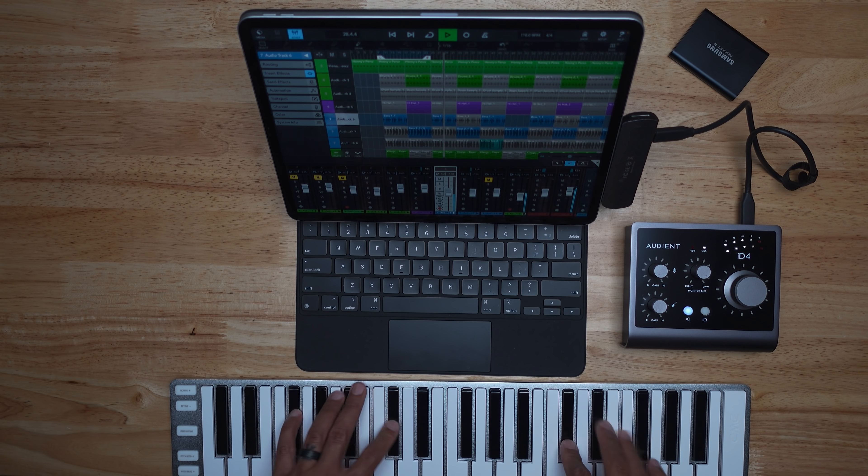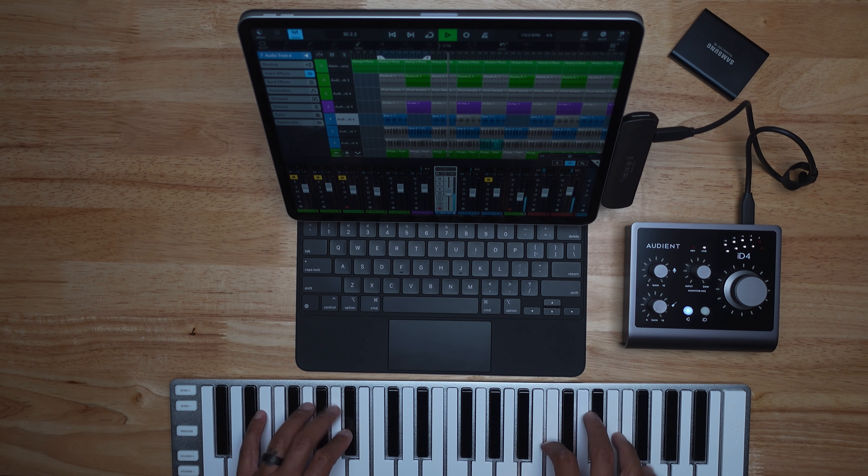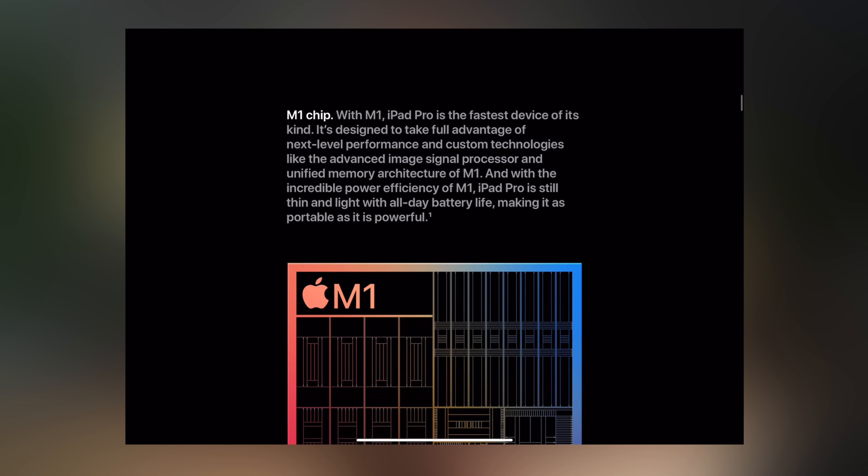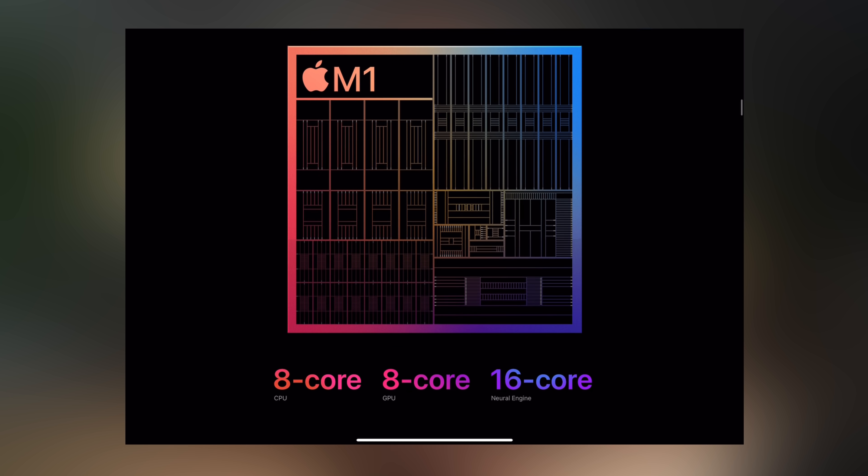I have yet to see it stutter, crash, or anything like that when throwing more plugins on an app or keeping up with the processing speed — it's been handling everything like a beast. So if you're looking at this iPad Pro 2021 and you have an older model, maybe 2017 or 2018, you'll see a drastic difference. But for the 2020 model and beyond, it was just minimal for me. For future-proofing though, this iPad will definitely not get sluggish for years — it's just that powerful.